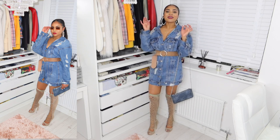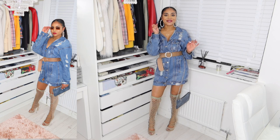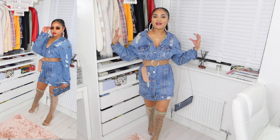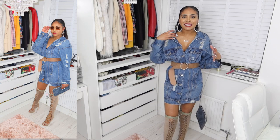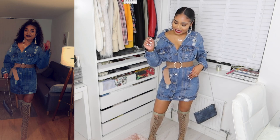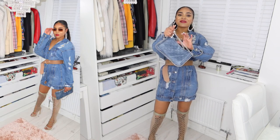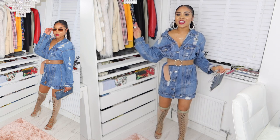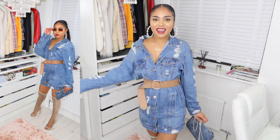I hadn't worn these over-the-knee boots in such a long time, but as soon as I put them on I remembered why I love them — they give you life! I am loving this style and this look. I've worn this out before and I'll pop the pictures there for you to see — your girl was turning heads! I paired it with this cute little jeans bag and this outfit is everything.